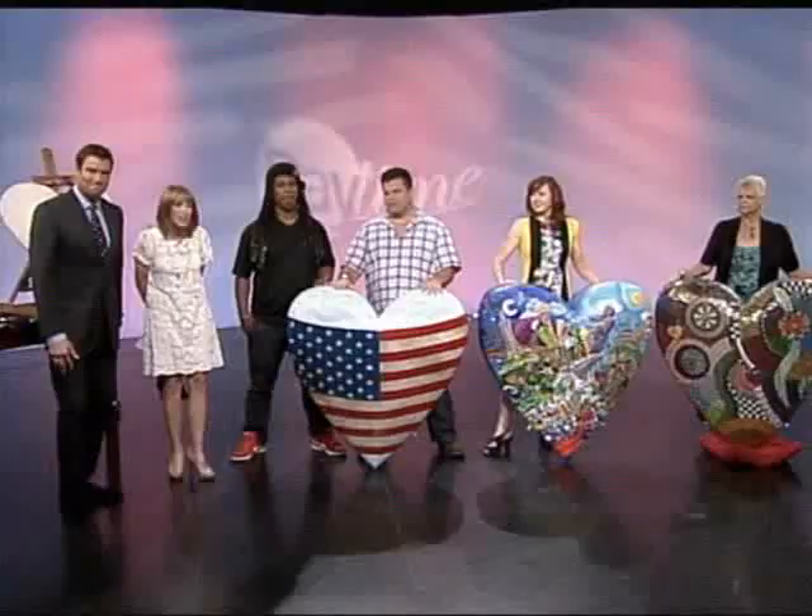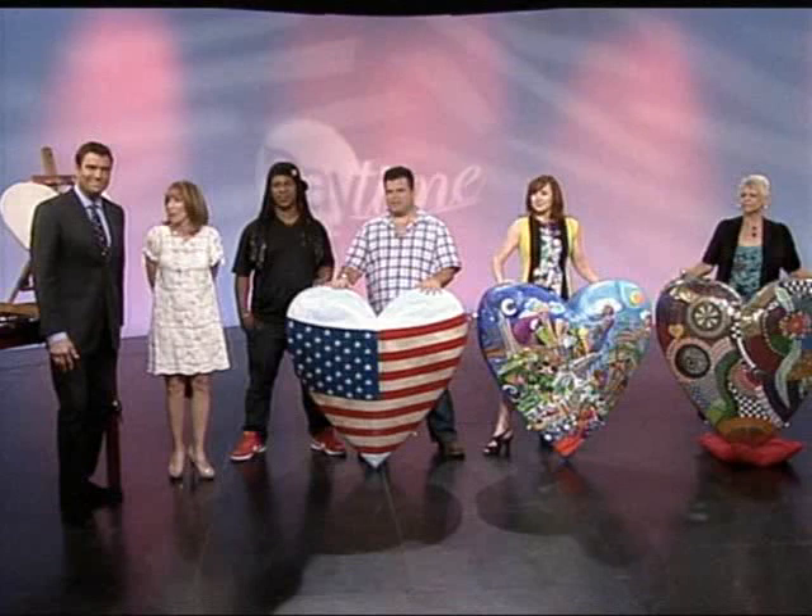Local artists here in Tampa have painted manatees, and we've had elephants. The Outdoor Arts Foundation brought art to the streets with their hand-painted elephants, as we heard during the Republican Convention. And now they're taking hearts on a national tour called Hearts America.